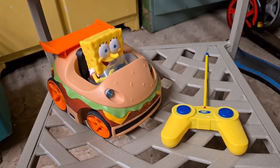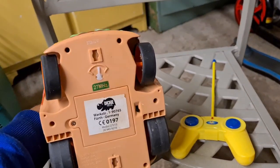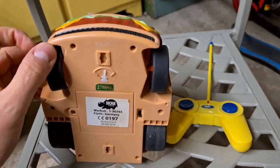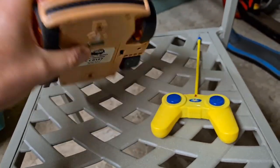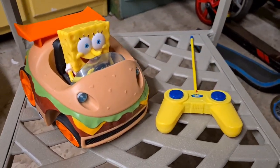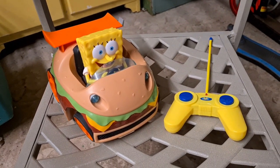I sold this SpongeBob SquarePants remote control car. Big issue with it though — the steering doesn't work. It turns left but this wheel is a bit wonky and it doesn't turn right, though it goes forwards and backwards well. I had to sell it as not working properly and made that very clear in the listing. Even so, it sold for £11 plus postage.